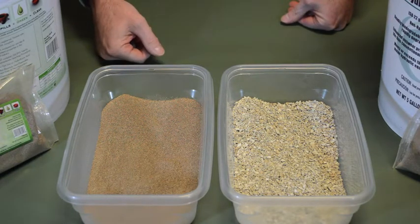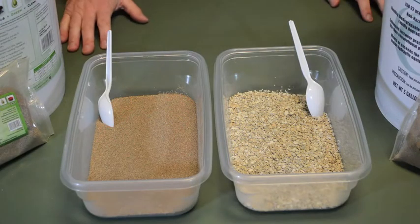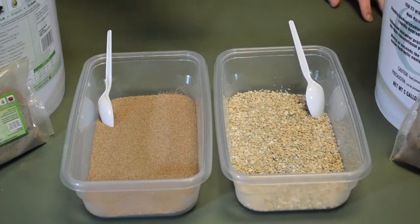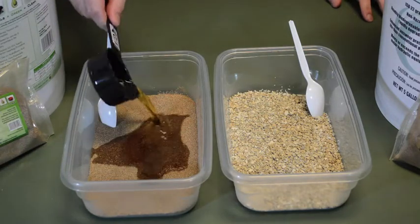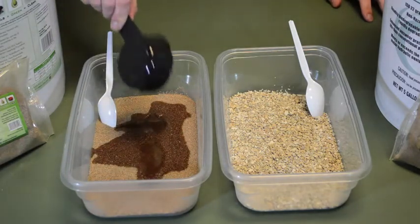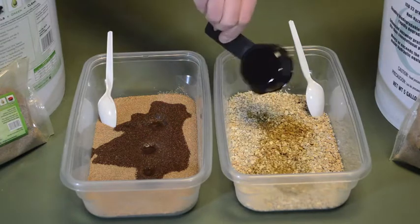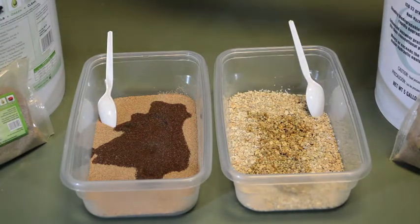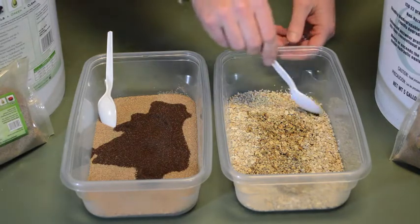Now we're going to move on to the oil demonstration. We're going to put some Envirologics in there and you're going to see how they work differently. Now for the fun part — we're going to add some 122 series hydraulic fluid into both. We've measured out an equal amount of the oil, so we're just going to add that in here to the GreenZorb tray and then the same amount to the crushed clay tray.